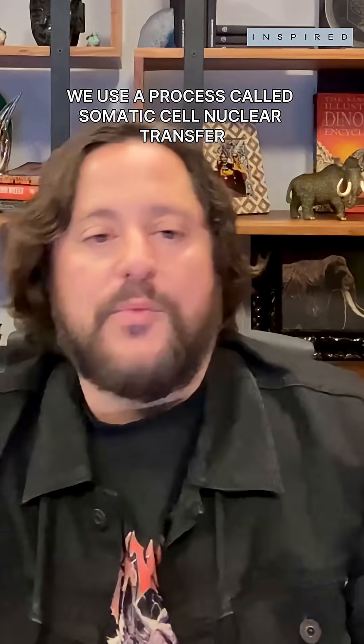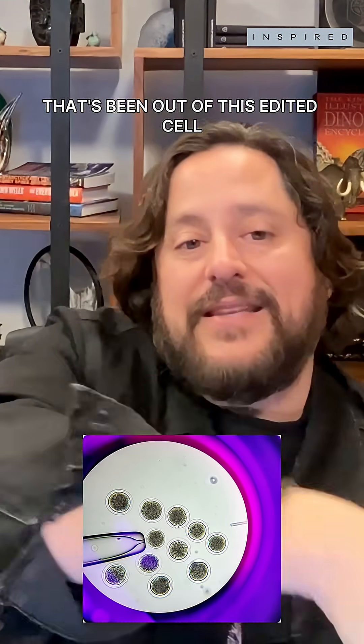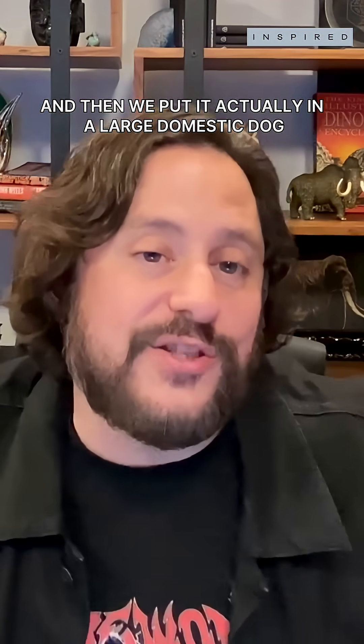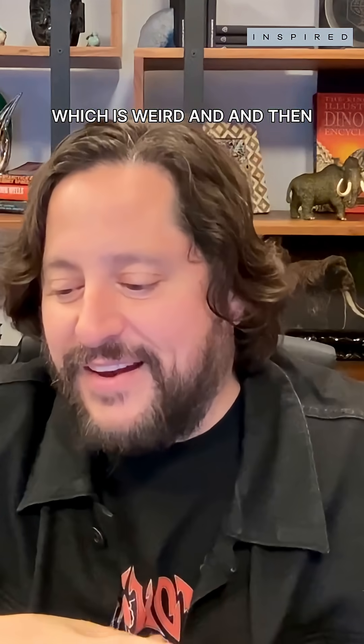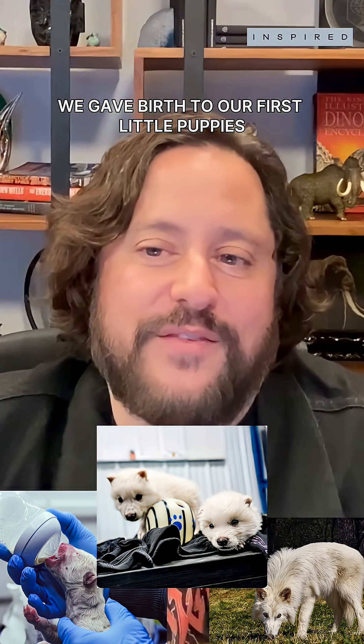You make those edits. Then we use a process called somatic cell nuclear transfer, where you take the nucleus that's been edited out of this cell, put it in the nucleus of an egg cell, and then we put it in a large domestic dog. Because dogs are basically wolves, right? A pug is basically a wolf, which is weird. And then, 60 days later, we gave birth to our first little puppies.